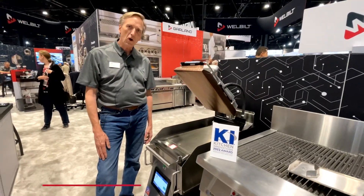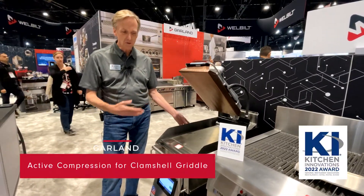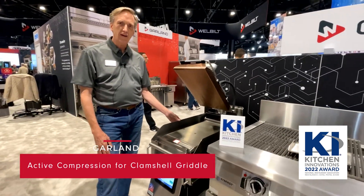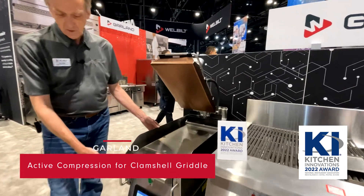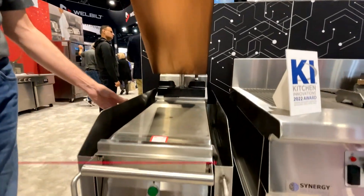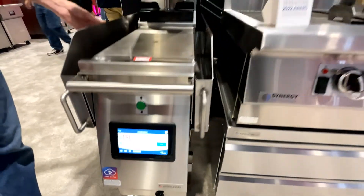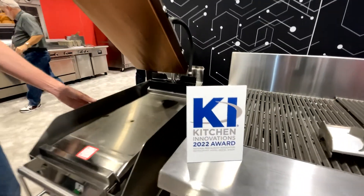Hi, I'm Tim Welsh with Garland, and I'd like to introduce you to the Express Grill by Garland with Active Compression, with our common controller with Born Digital, and one of the 2022 Kitchen Innovation Award recipients.